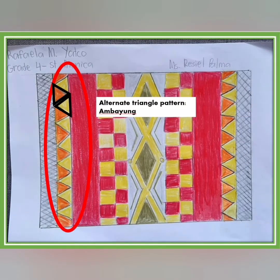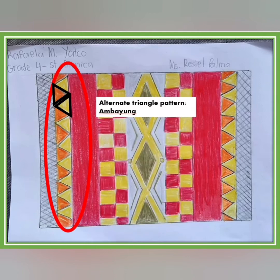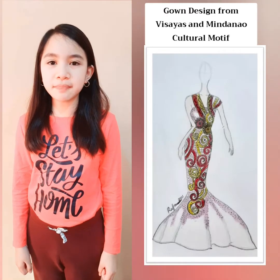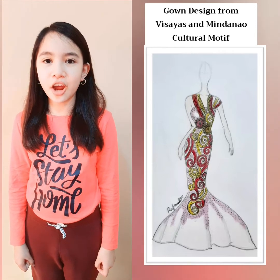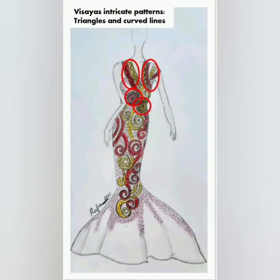The alternate triangle pattern is inspired by the symbol of the carry-all bag of the Ifugao's. This is a symbol of the carry-all bag called the Ambayu, where they keep their small knives, charms, amulets, and betel nuts. The gown that I designed was inspired by the intricate patterns of Visayas and the vibrant colors and unique patterns of Mindanao. The cultural communities of Mindanao's Maranao, Pilaan, and Yakan are my top favorite cultural patterns. The curved lines and repeated triangles embedded in the straps and circles in the upper part of the gown are Visayas-inspired intricate patterns.